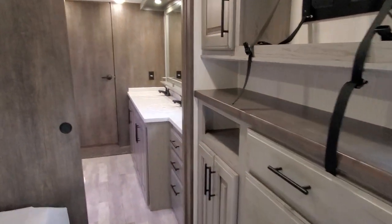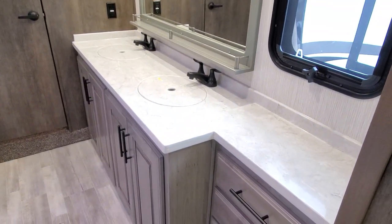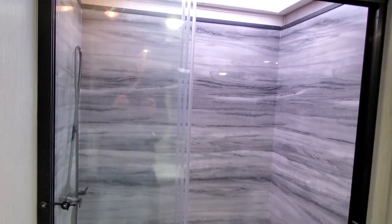Let's check out this bathroom — this is very, very nice, very well done. Double sink, and you do have nice covers for those — they're very solid, just like the ones in the kitchen. Nice toilet, and this shower is absolutely beautiful.